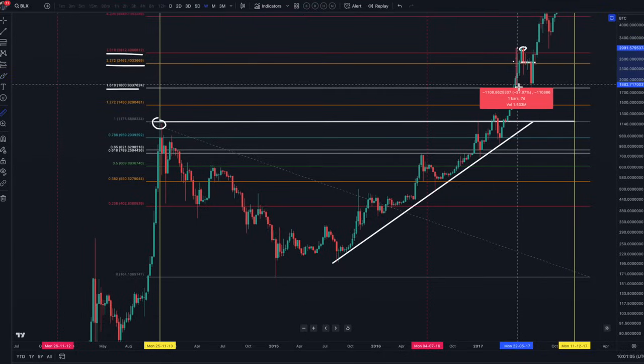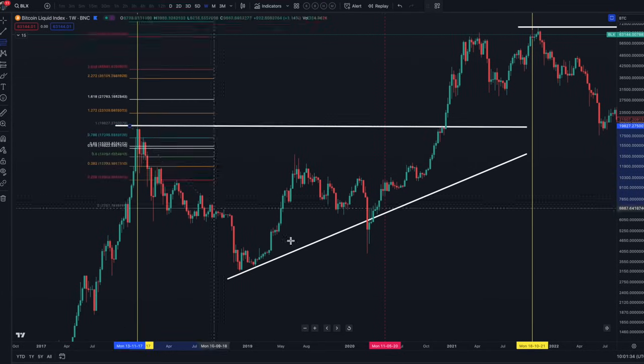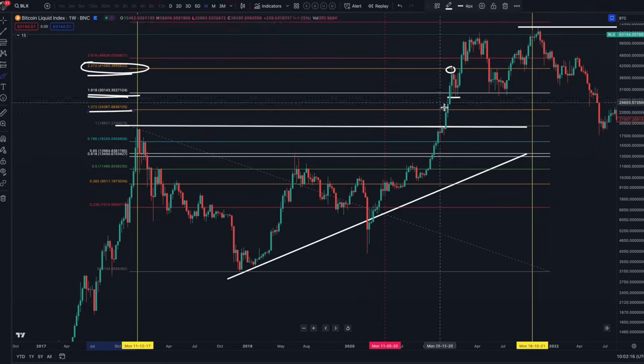That correction was around about 40%. And in the last cycle back in 2018, once again we came up to the 2.272, and at exactly that point we got a correction all the way back to the 1.618. So you can see the three particular figures that are really important — where we can expect some sort of a correction once we go above 69,000 — are the 2.272, the 1.618, and the 1.272.